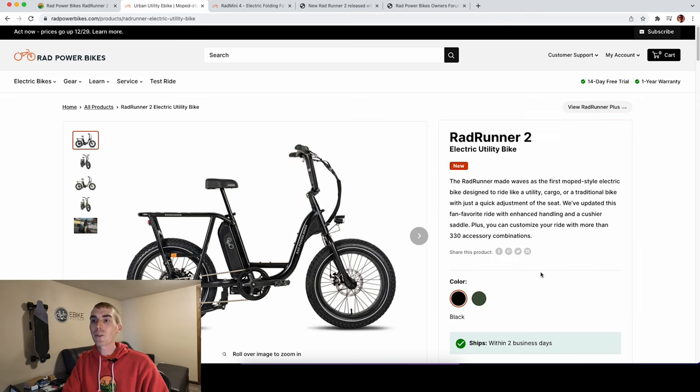Rad Power Bikes has increased the price from $1,299 to $1,499. It's important to realize that when the Rad Runner was first announced, the starting price was actually $1,199, making it one of the more affordable options. You still have the Rad Mission currently priced at $999 as their most affordable model.